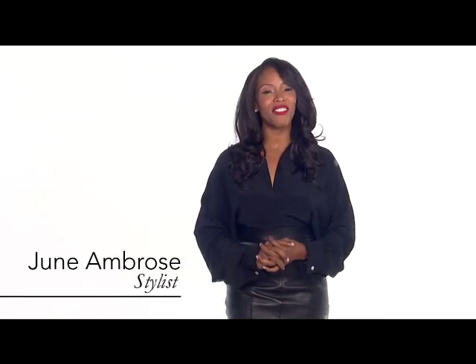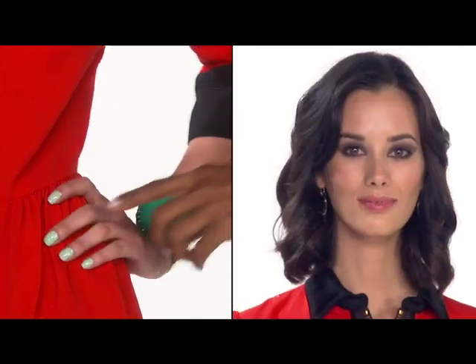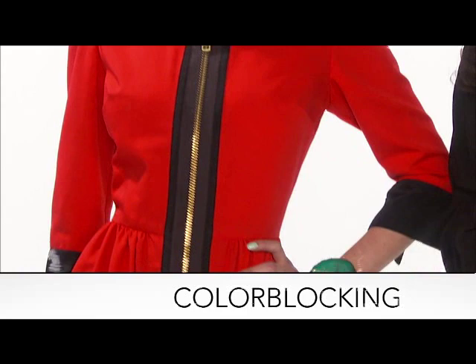Hi, I'm June Ambrose and welcome to Revlon All Access. Today I'll share with you my top tips and tricks to make a big impact this fall using statement trends I like to call look changers: the graphic print, embellishment, and color blocking.